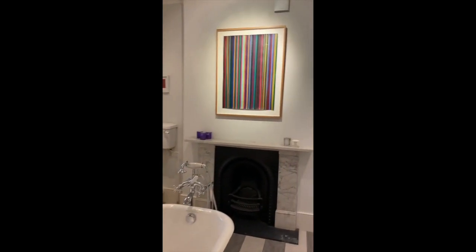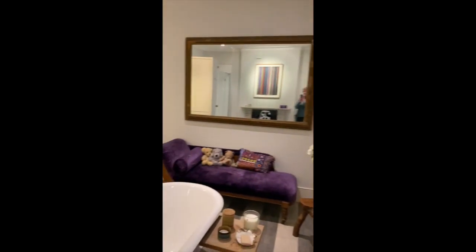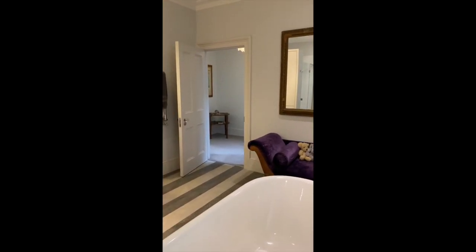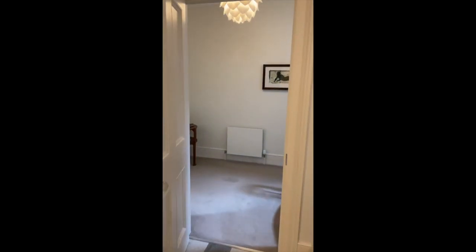Look at that — a beautiful, sumptuous bathroom with a large walk-in shower. Just a beautiful place to unwind after a really busy day. Luxuriate in the bath, relax on the chaise longue with a book — pure indulgence.